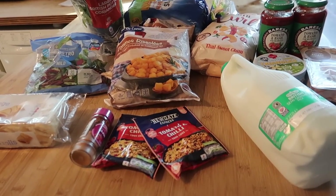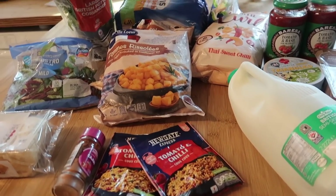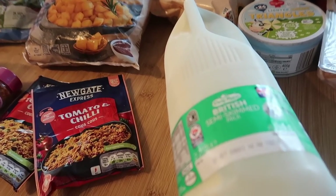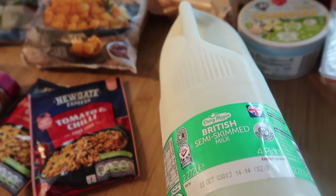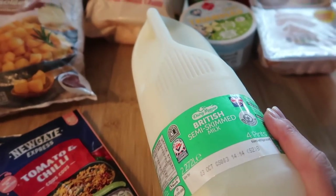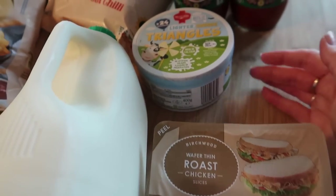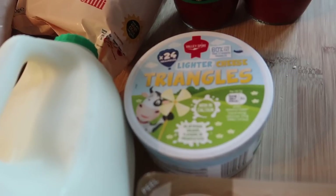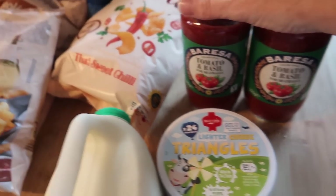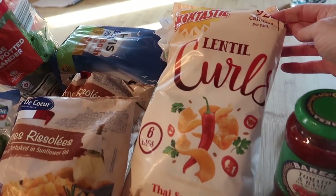So I just popped into Lidl for some essentials and thought I'd add it onto this haul. I actually went for milk and bread because when you go to make a coffee in the morning and the milk comes out in one solid lump — that's not a good thing when I don't get my coffee. So I got some milk, some roast chicken sandwiches, some lighter cheese triangles, and two tomato and basil sauces for meatballs.